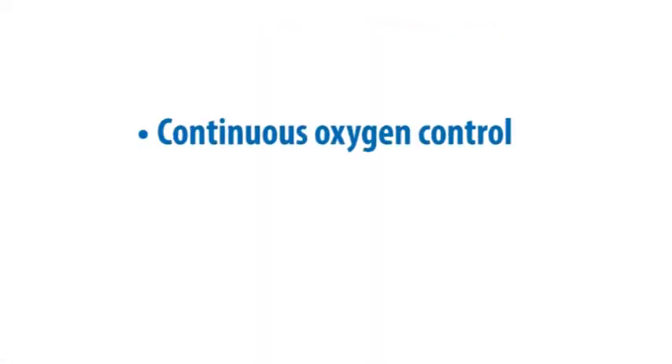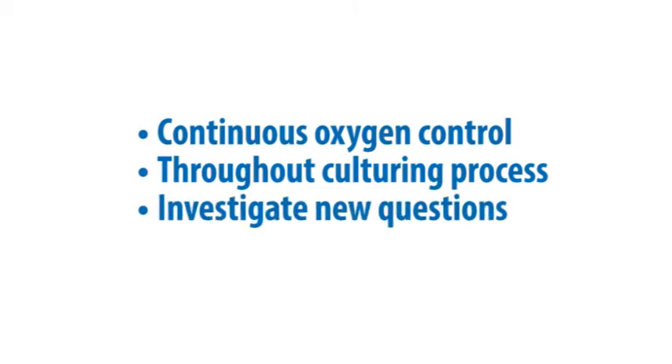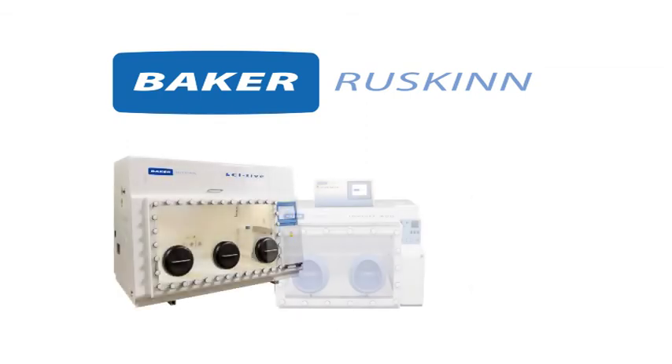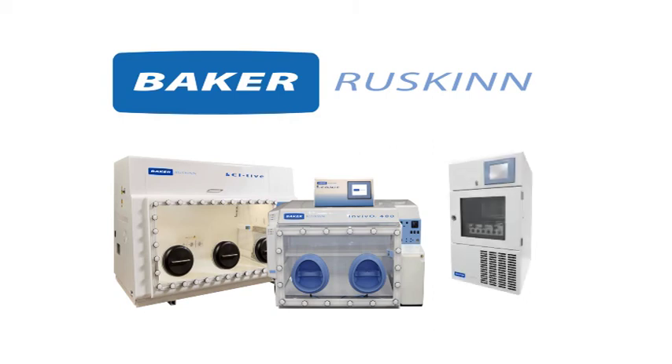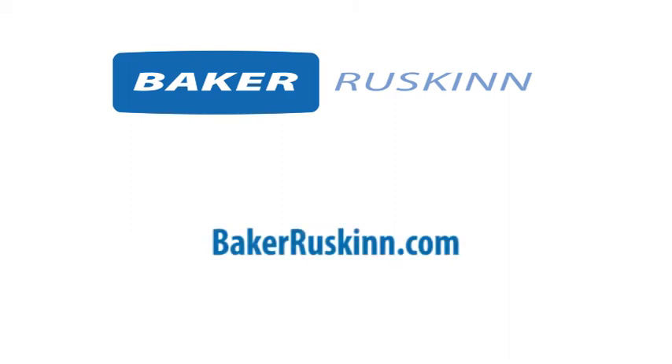Continuous oxygen control from culture media to incubation allowed Professor Forsyth and his team to explore and answer new research questions. Baker Ruskin is proud to be a part of the ongoing research at the University of Keele, and we'd be proud to be a part of your work too. Learn more about how Baker Ruskin Controlled Oxygen Solutions can help you create continuous, physiologically relevant environments at BakerRuskin.com.